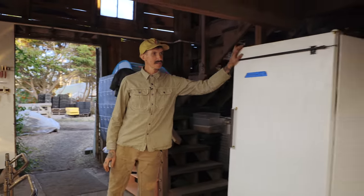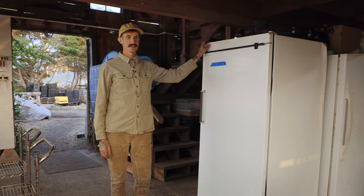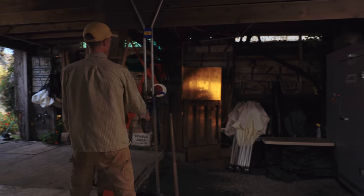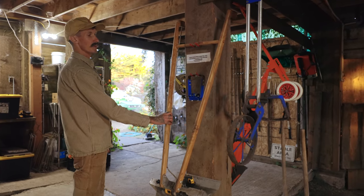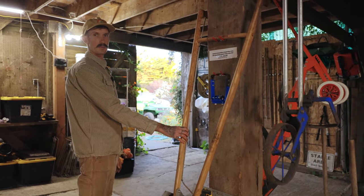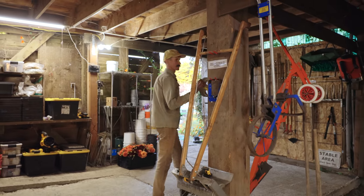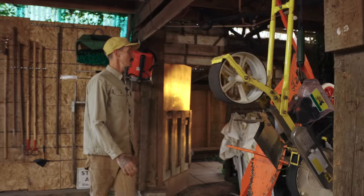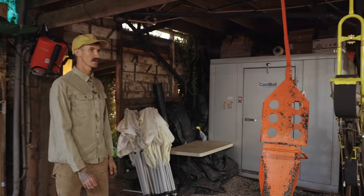This right here is our germination chamber, which has really helped us get our seeds going in the spring when it's cool. We've got some of our tools: our wheel hoe from Valley Oak, our tilther which we also use to prep beds, the Jang seeder, and the paper pot transplanter. This is our CoolBot walk-in cooler where we store all our crops.